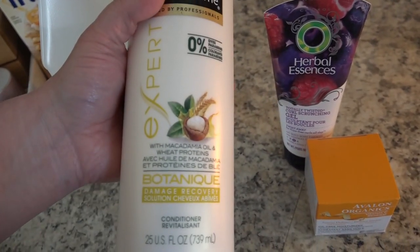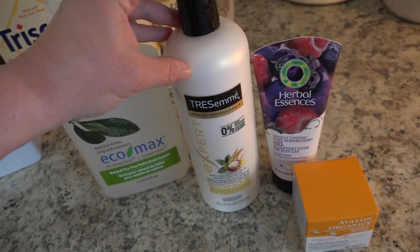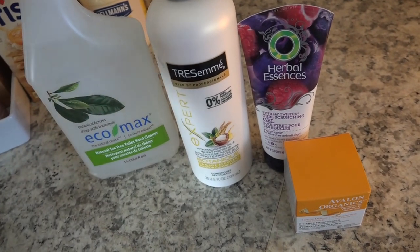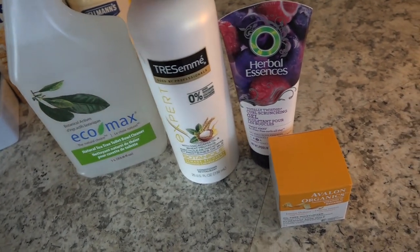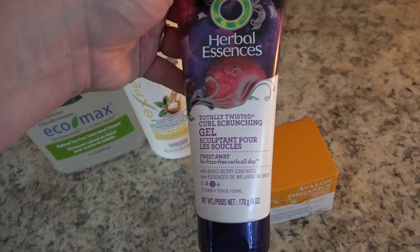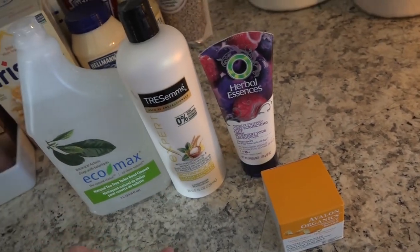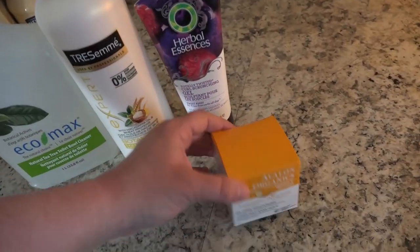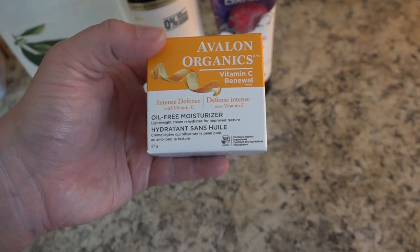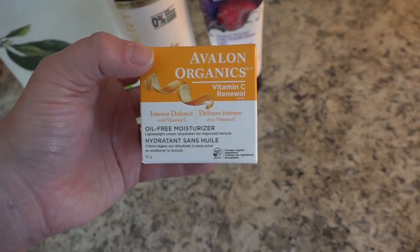I got this TRESemmé Botanics conditioner. I've been doing the curly girl method with my hair and you can only use certain conditioners and hair products. This was on sale so I thought I'd pick up a bottle. Same with this Herbal Essences scrunching gel — that's also for the curly girl method. And lastly I needed some face moisturizer, so I picked up this Avalon Organics vitamin C moisturizer. I have the toner and I really like it, so I'm going to give this a go.